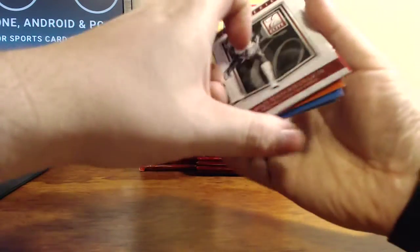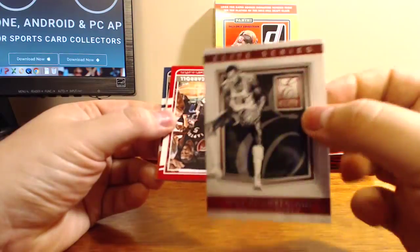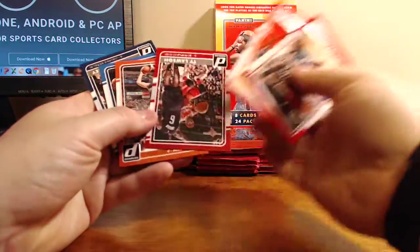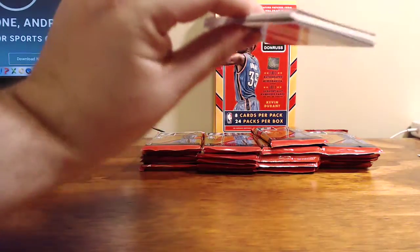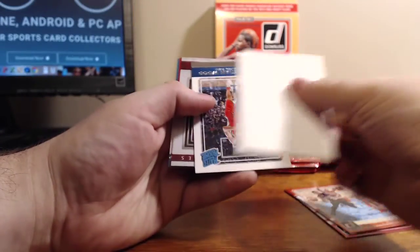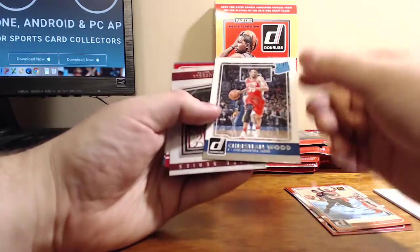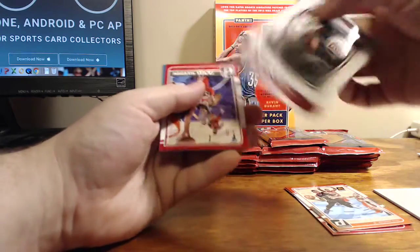And here's the Elite Series — Wilt Chamberlain, not numbered. This one will come with a lot of base cards too. The rookie of Christian Wood in an Elite Series, and the same pack has a Bill Russell.